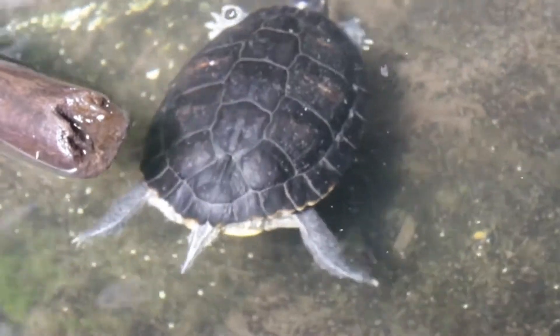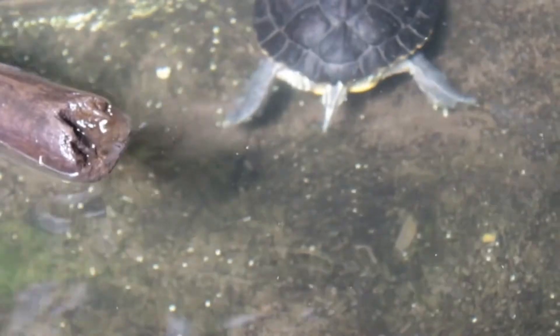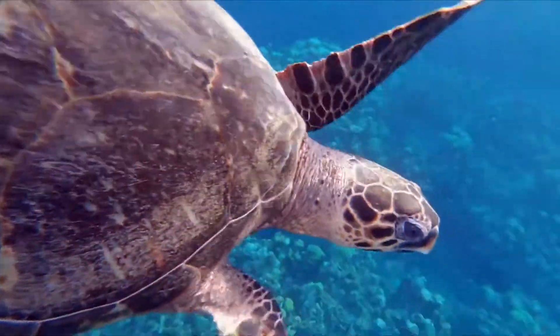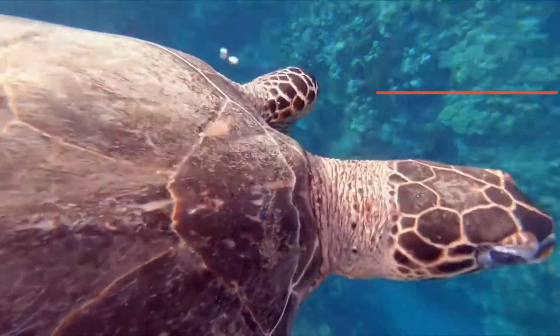Carnivorous turtles crush the shells of their prey, such as clams and sea urchins, into smaller pieces to enable consumption. But some persons might be curious: how do turtles eat without teeth?